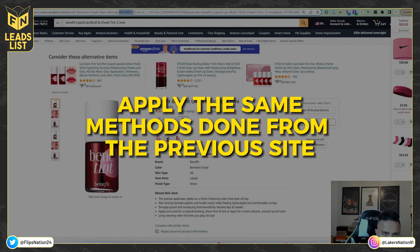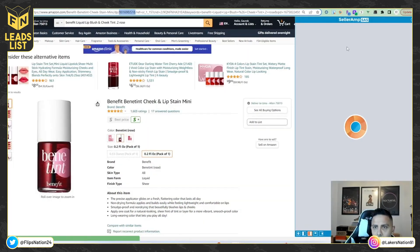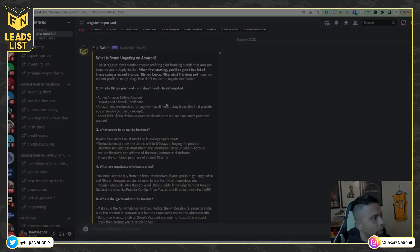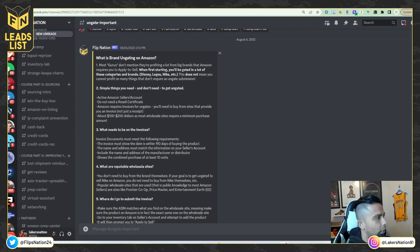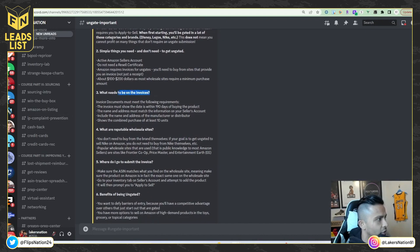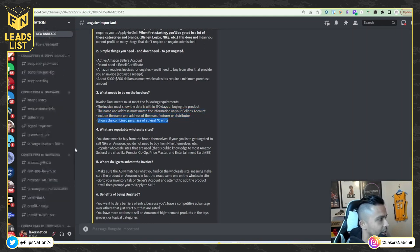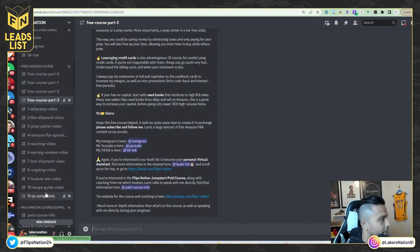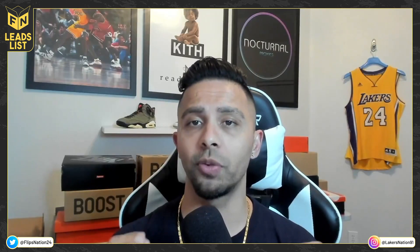In the Flips Nation Discord group, the free three-part course has an ungate section that lays out exactly what you need. Scrolling down: the invoice document must show a date within 180 days, the name and address must match your seller account, must include the manufacturer or distributor name and address, and must show a combined purchase of at least 10 units. You can also access Parts 0, 1, 2, and 3 of the course — all videos to help you learn Amazon FBA online arbitrage. Thank you so much for watching; I hope this helped.